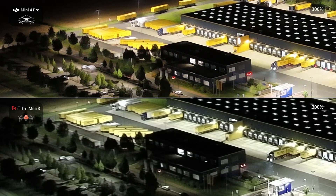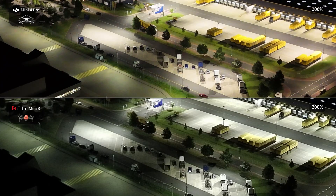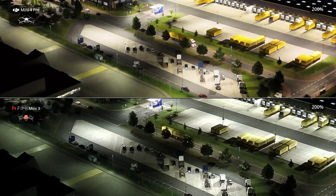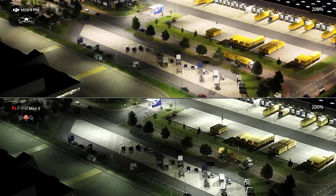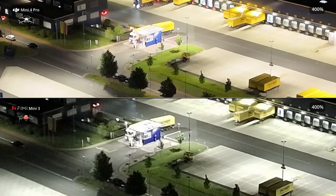In the upper half, we can see significantly better performance of the drone in low-light conditions. However, it should be noted that the DJI Mini 4 Pro costs more than twice as much as the Femi Mini 3. We do see an impressive improvement in camera quality between the latest models from Femi, and hopefully this development will continue in the future.